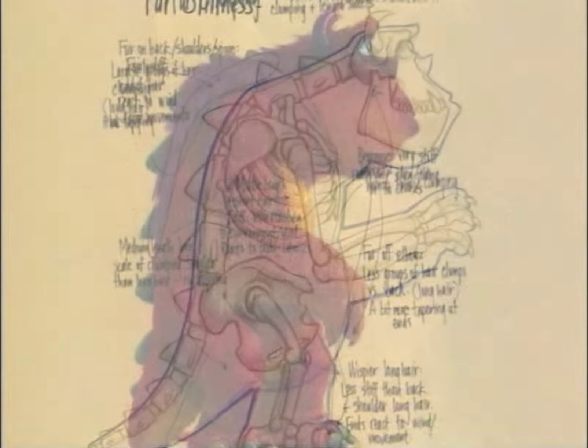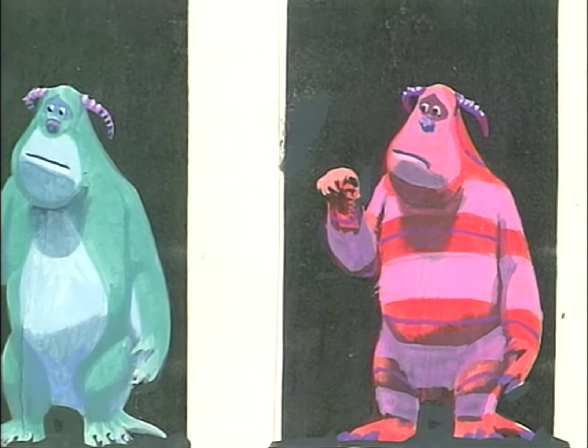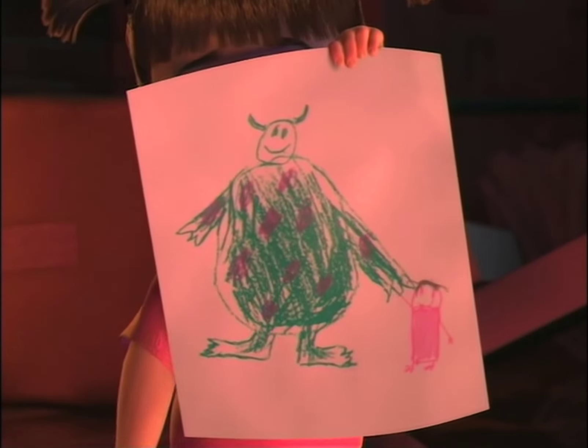We probably did fifty paintings of Sully to see if he looked better with polka dots or triangles or lizard skin or whatever on him. So I encourage all of you to really take a look at the galleries and see the beautiful art that made a beautiful film. Thank you.